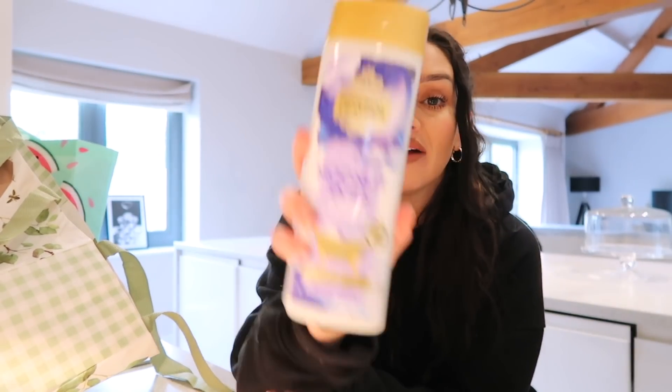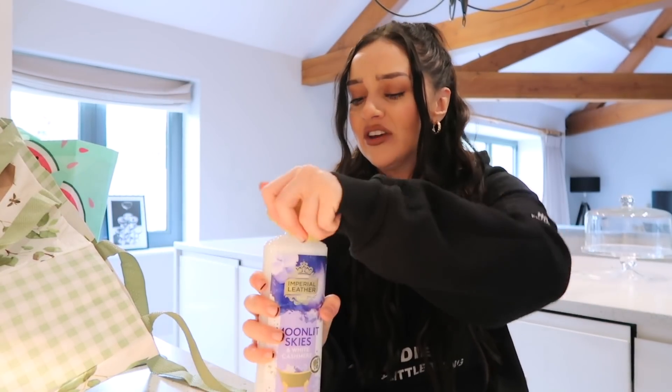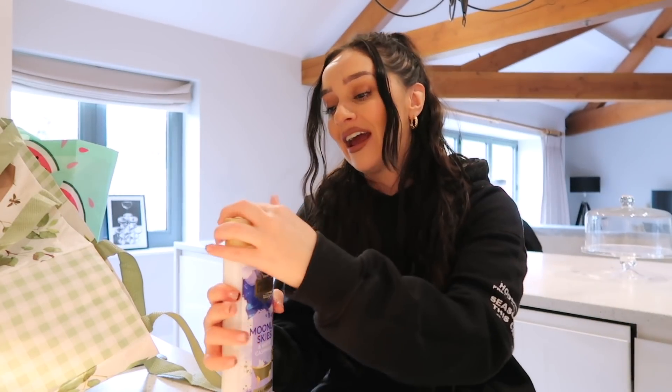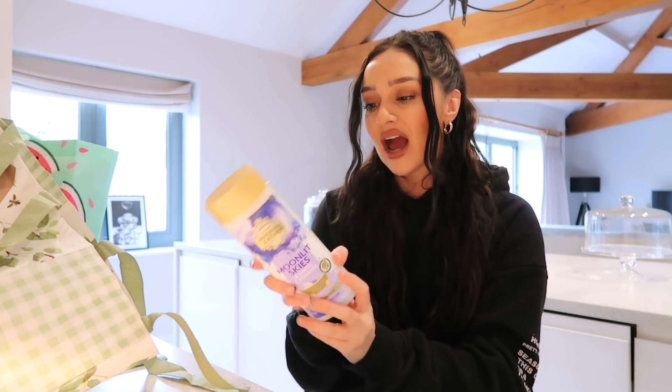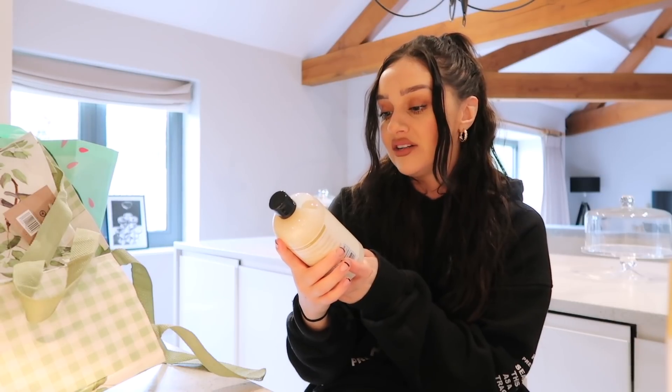Next I picked up some Imperial Leather bath soap. This time I was drawn to the calming label — Moonlight Skies and White Cashmere. It smells really calming, like relaxation vibes. It was less than a pound. I'm also not irritated by it — I can be sensitive to a lot of bath products but this one is fine, never itchy or anything. Really like that.